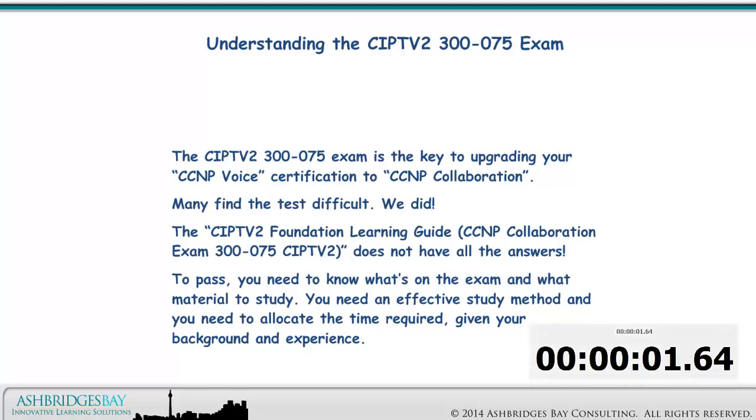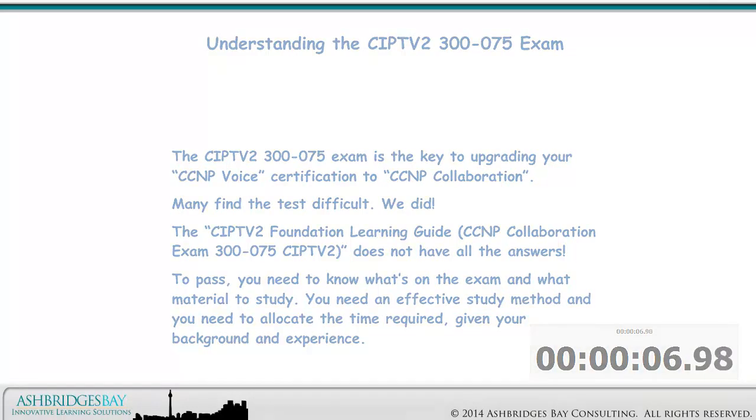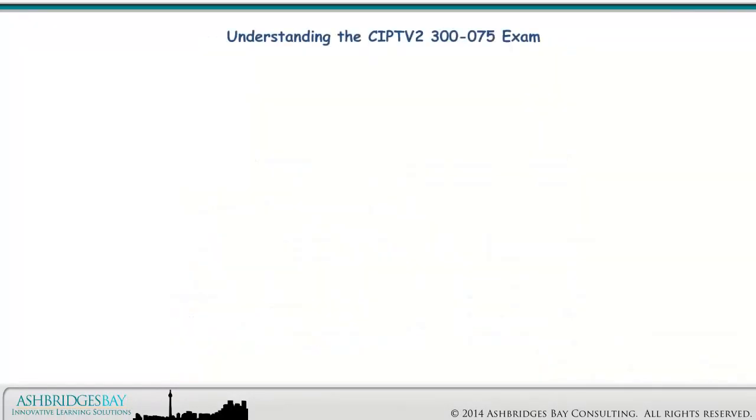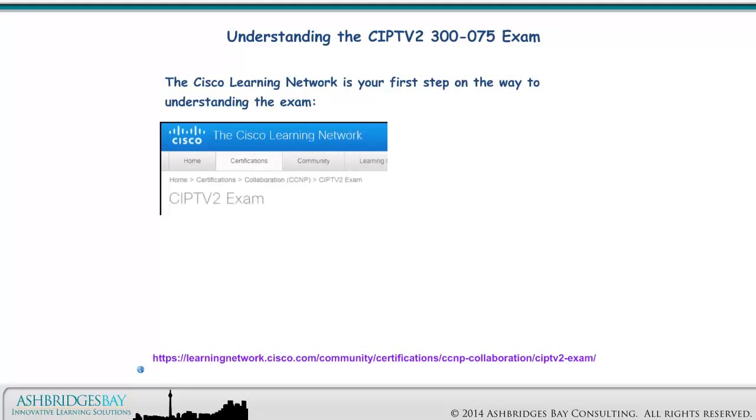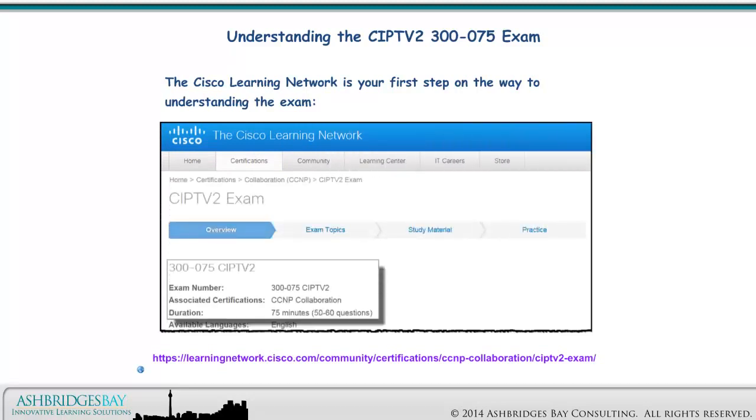How much time you need to study will depend on your background and experience. The Cisco Learning Network is your first step on the way to understanding the exam. Here's the link to the overview for the CIPTV2 exam. The Cisco Learning Network covers exam topics, study materials, and provides a small number of practice questions.